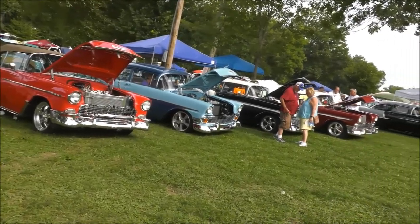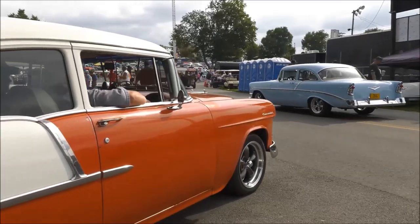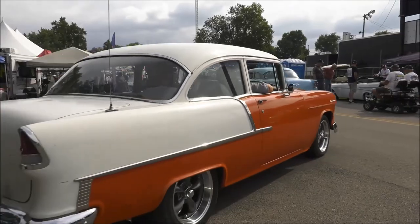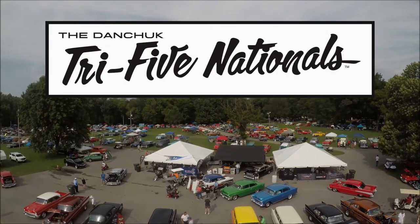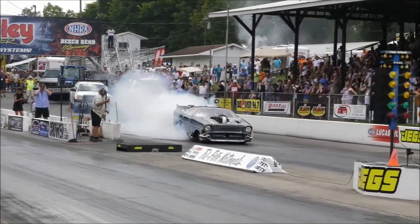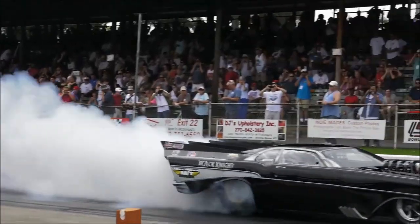Welcome to this week's Low Car Car Show. We are in the bluegrass state of Kentucky, in Bowling Green to be more exact, and we're about to share every Chevy lover's dream event with you. Welcome to the Tri-Five Nationals.